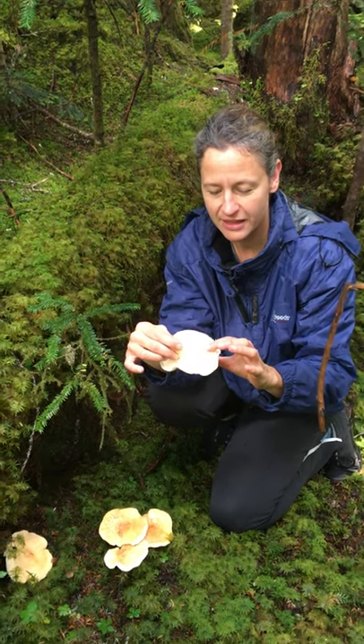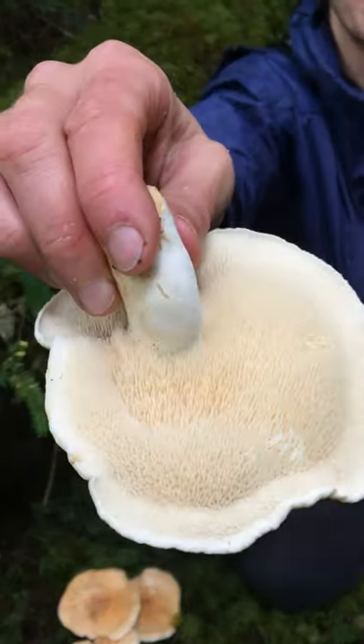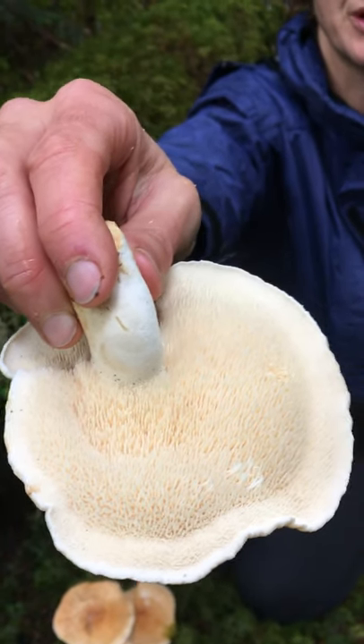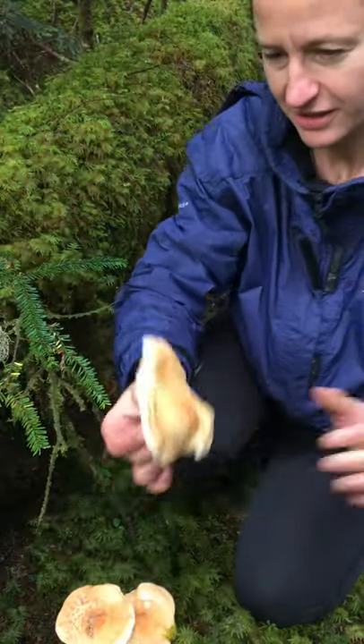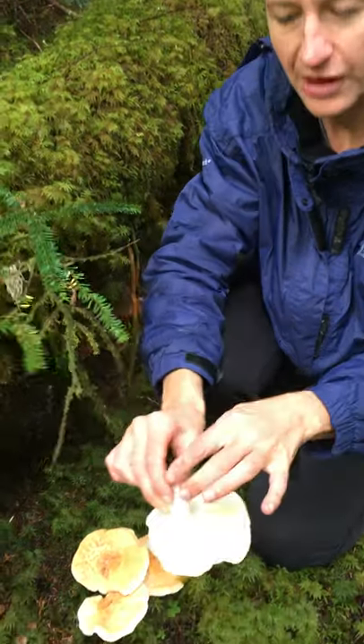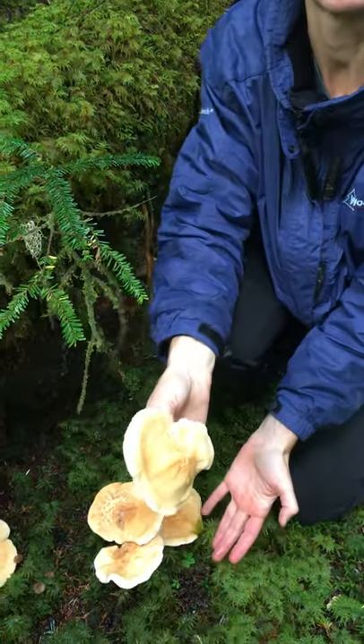They have these nice little teeth on the bottom and they're creamy white. You can look at that on the top. They're nice and firm. They don't have a ring at all, and yeah, there's enough to make a meal right here.